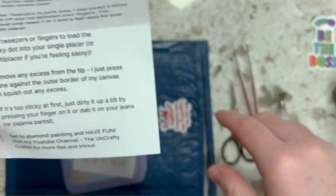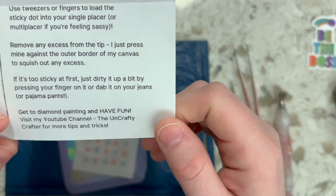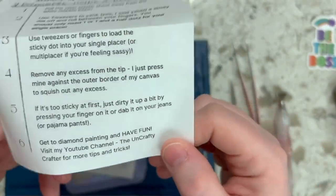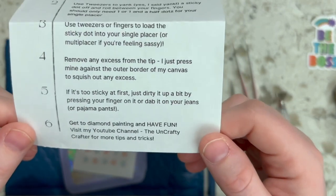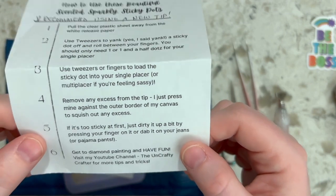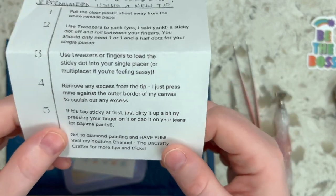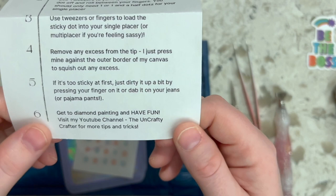Step four is to remove any excess from the tip. I press mine against the outer border of my canvas to squish out the excess, or I just trim them with scissors. If it's too sticky at first, just dirty it up by pressing on your finger or dabbing it on your jeans or pajama pants — probably like Jenny. I'm in pajama pants all the time. I have nighttime pajamas and daytime pajamas because when you live with chronic pain and disability, jeans just aren't happening.